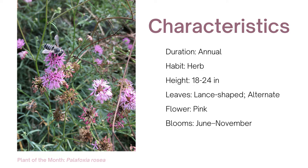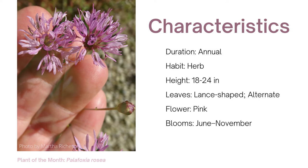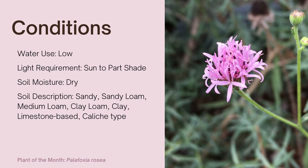Rosy palafox is an annual. It grows 18 to 24 inches tall. Leaves are lance-shaped and alternate. The small flowers are pink. Flower heads are made up of disc florets; ray florets are absent. Bloom time is June to November.